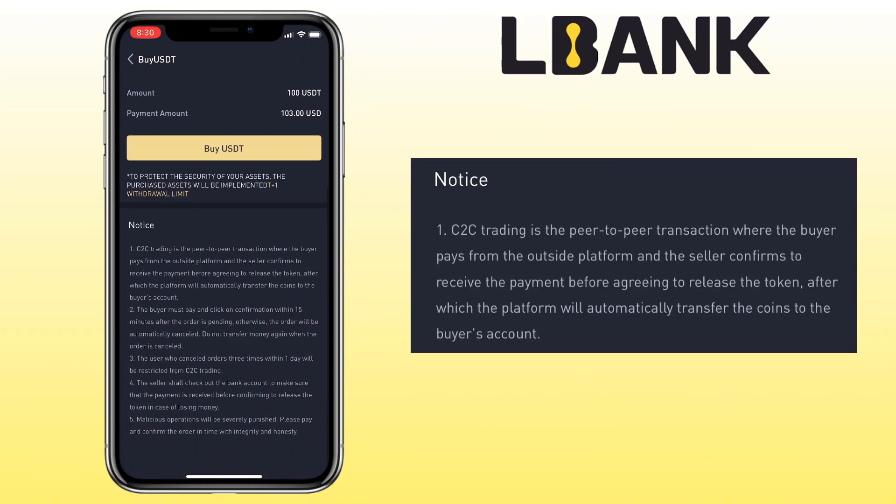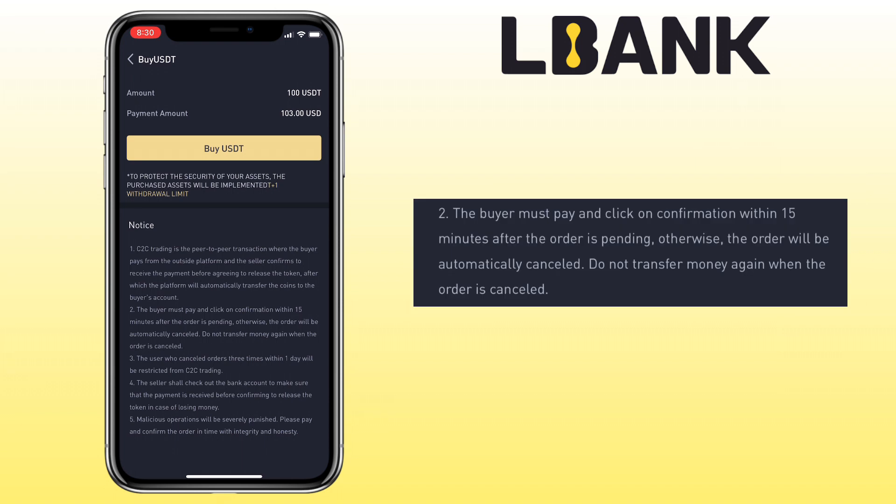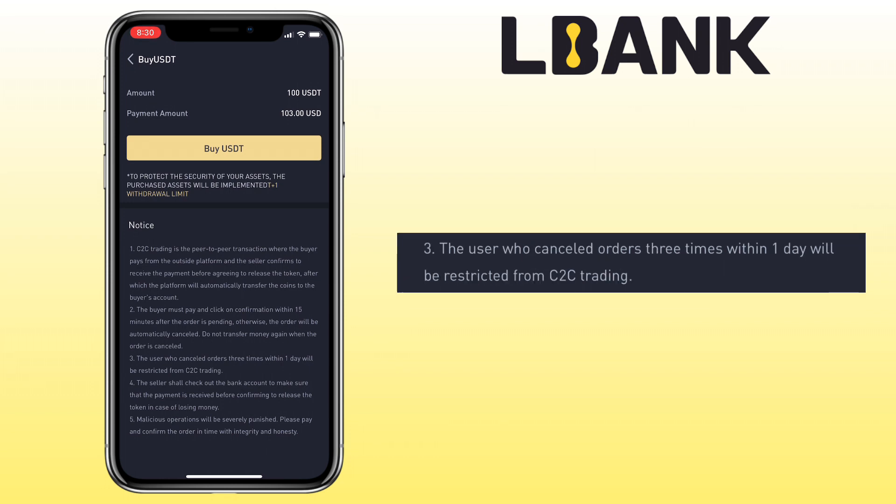Please note: C2C trading is a peer-to-peer transaction where the buyer pays from an outside platform and the seller confirms receipt of payment before releasing the token. The platform will then automatically transfer the coins to the buyer's account. The buyer must pay and click confirmation within 15 minutes after the order is pending, otherwise the order will be automatically cancelled.